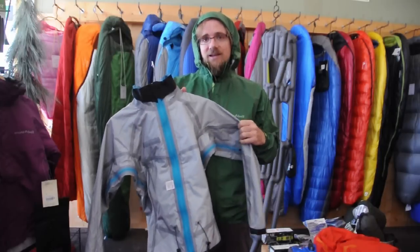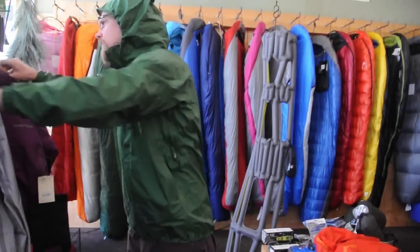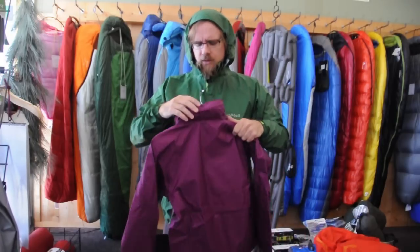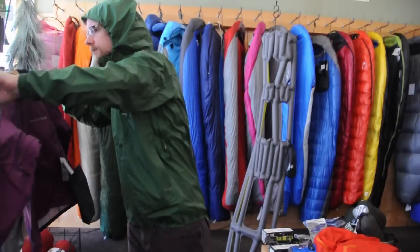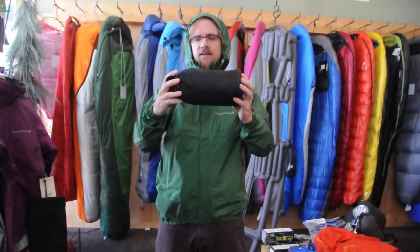This is a $99 jacket, and it's a great value at that price. One other nice feature on this jacket is that the hood stows away, which is really great. And this is the size when it's packed down.